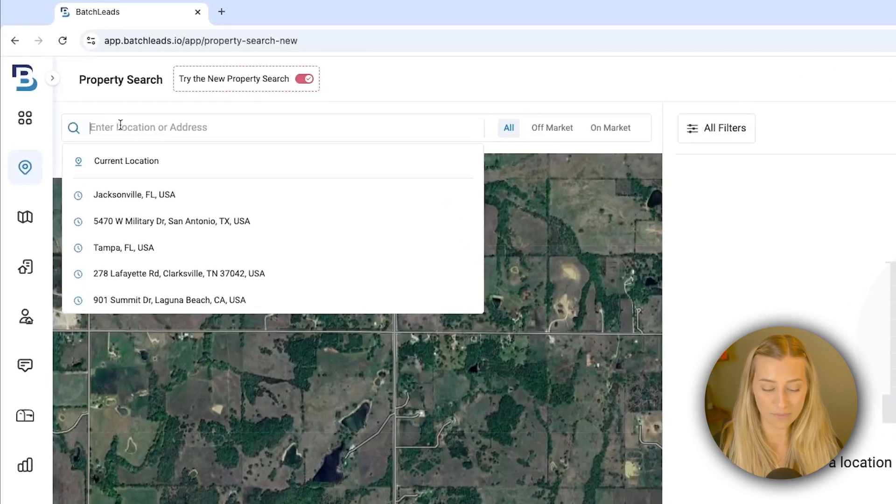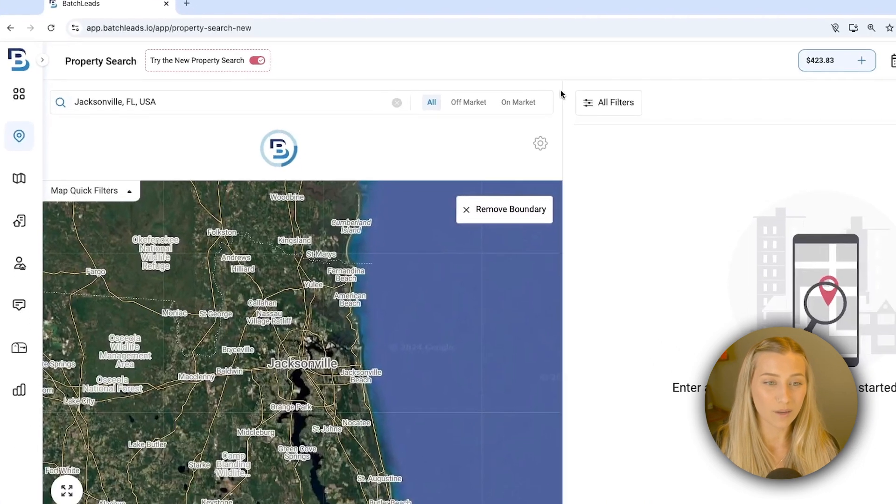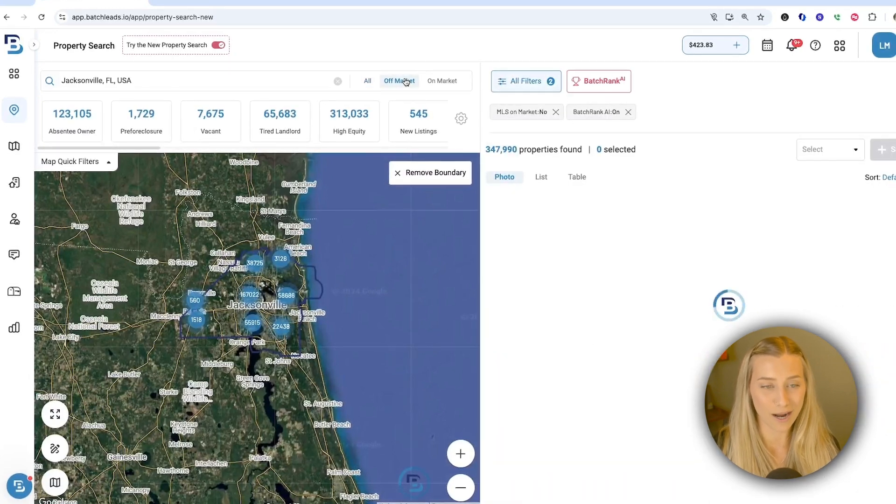So let's use the search bar and look up the city of Jacksonville, Florida. I'll type that out, grab it from the drop-down, and we're going to immediately choose off market as our strategy.